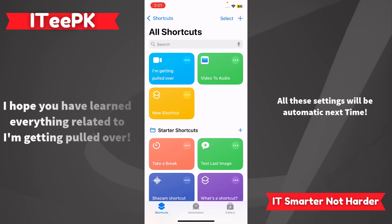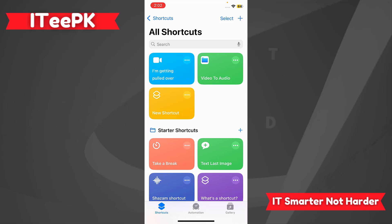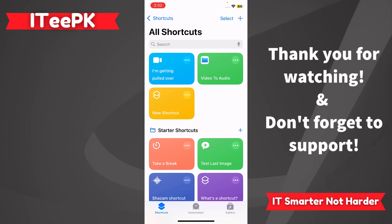The 'I'm Getting Pulled Over' shortcut is more than a cool iPhone trick — it's a tool that helps protect your safety, privacy, and peace of mind in high-pressure moments. Make sure it's set up correctly and tell your friends and family about it. If you found this tutorial helpful, subscribe to ITPK for more simple real-world tech tutorials. Leave a comment if you need help, and stay safe out there. Take care, bye!